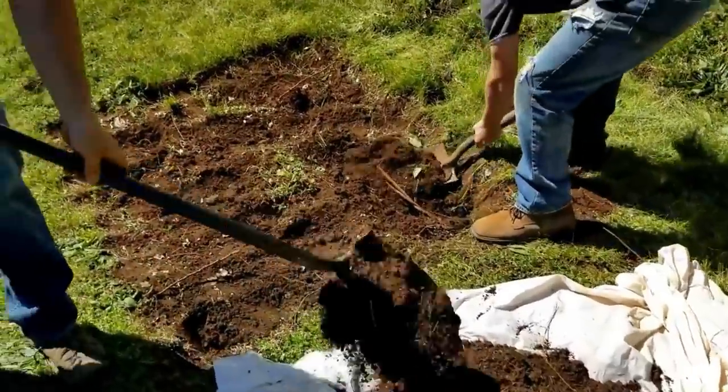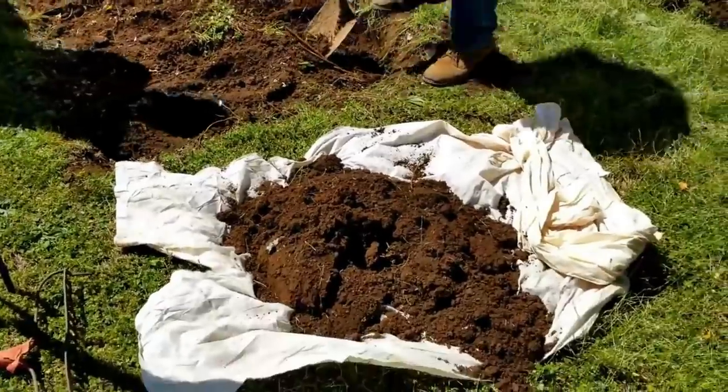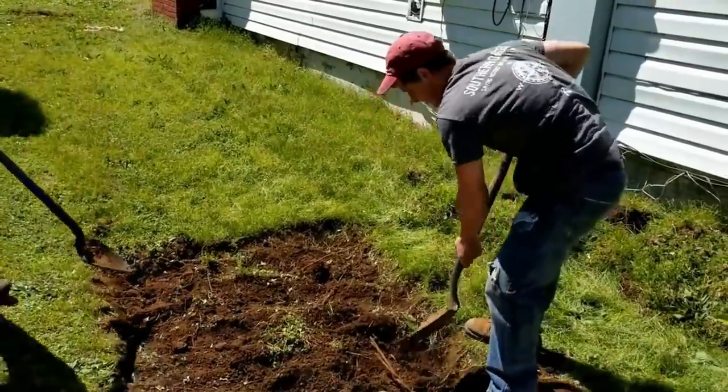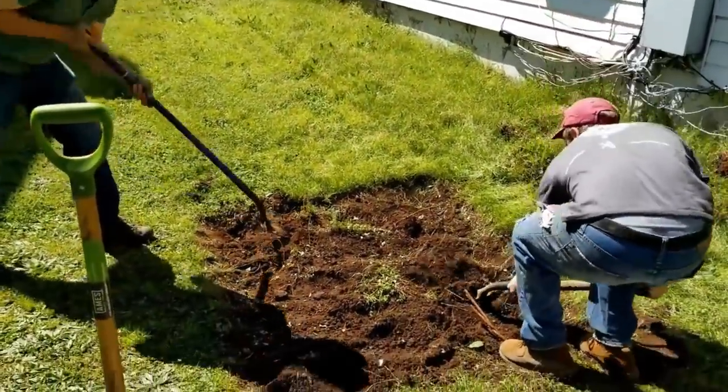We've been very careful and removed the top layer of grass and stacked it neatly. We're putting all the dirt out of the hole onto a tarp and we'll be sure to dress this up like we were never here when we're done. I like the fact that Tristan's representing the Southern Diggers shirt today. So we'll get back with you when we find something.